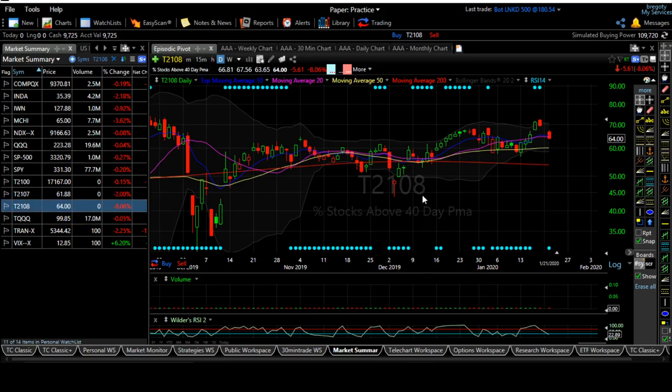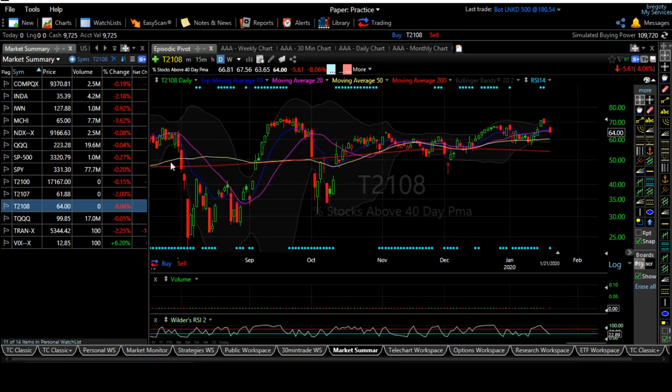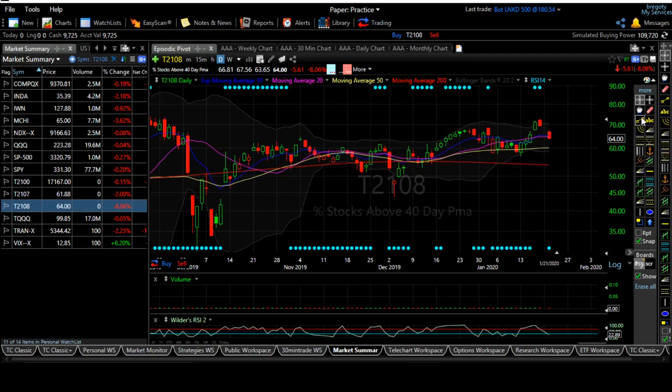If you look at the T2021 indicator — stocks above the 40 EMA — even though the market is high, it tells a clear story here: sellers are dominating at this time. Whenever sellers are dominating, I don't recommend buying many stocks. Instead, keep putting them in the watch list, and whenever buyers come in, those are the stocks I'll recommend. Keep watching the market — when it turns good, then we can immediately initiate positions.